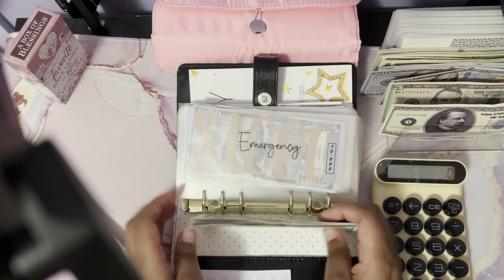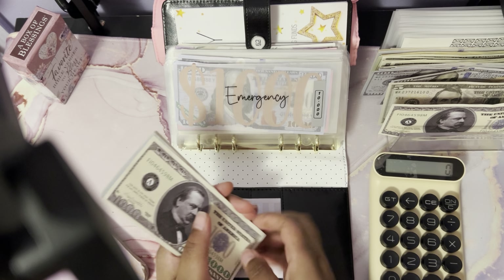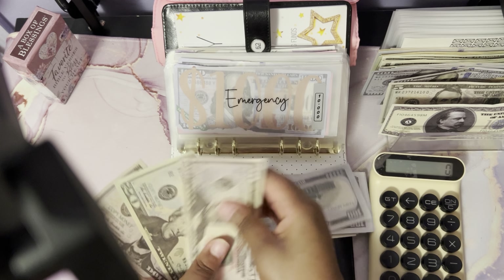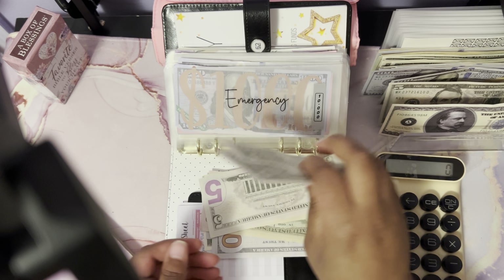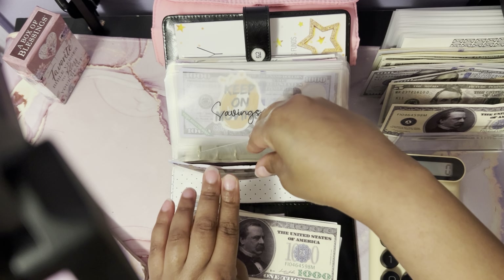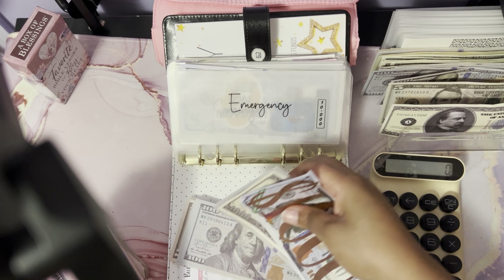All right, I think I got it in order now. Let me make sure this is $1,878: that's one thousand, eight hundred fifty, eight seventy, eight seventy-five, eight seventy-six, eight seventy-seven, eight seventy-eight — one thousand eight hundred and seventy-eight dollars. And I'll be adding it to this envelope.